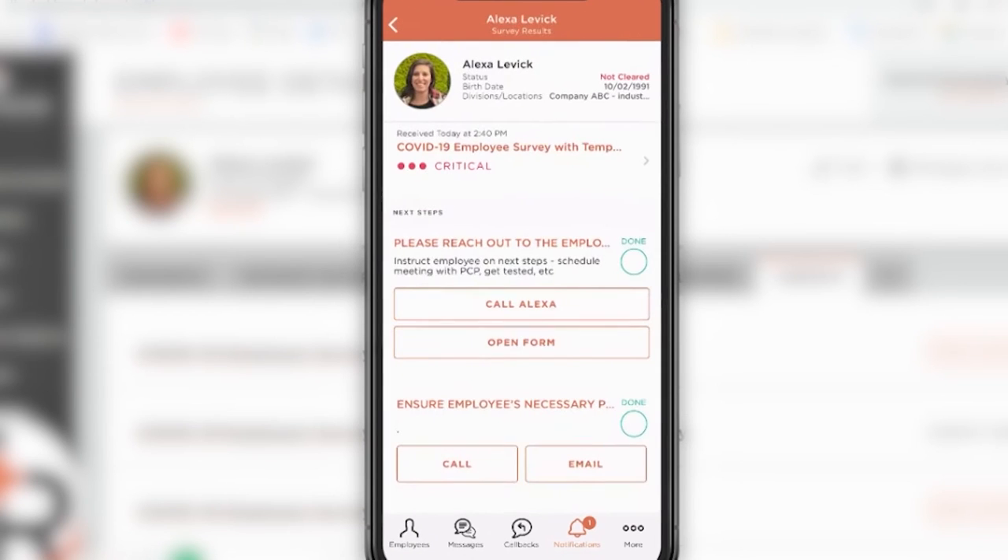If they do have symptoms, an alert goes out to the point person at that company, and then that person can follow up with the employee to ensure he or she doesn't come into work that day, and also to provide guidance on what to do next.